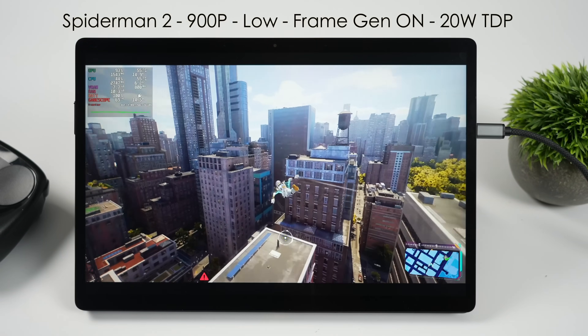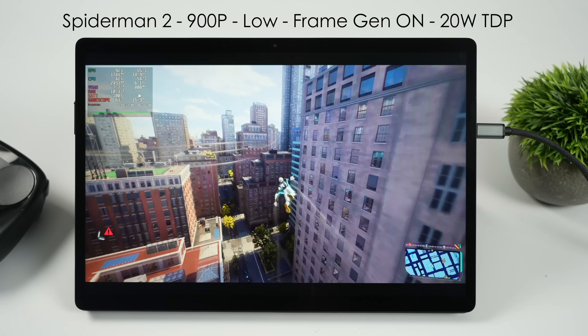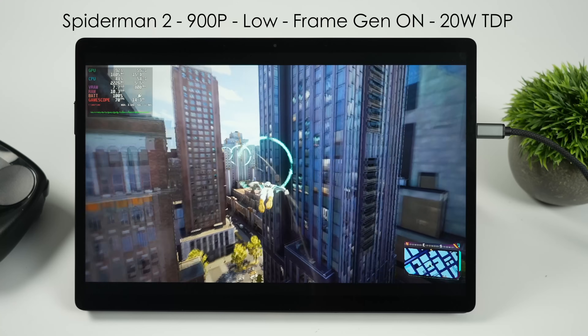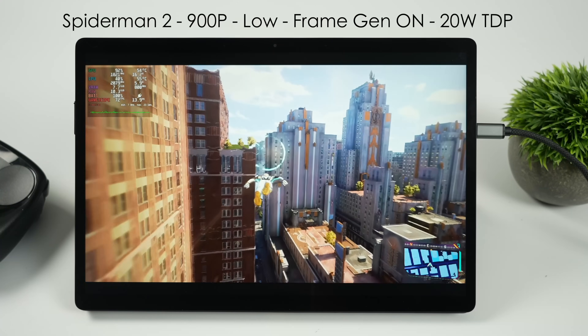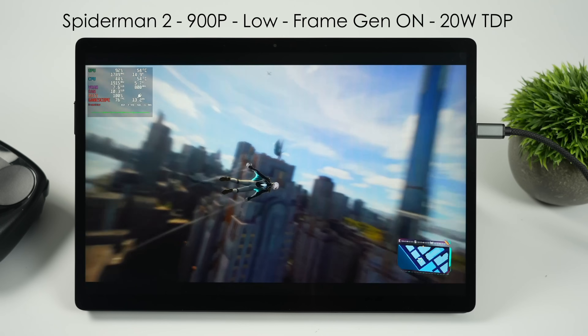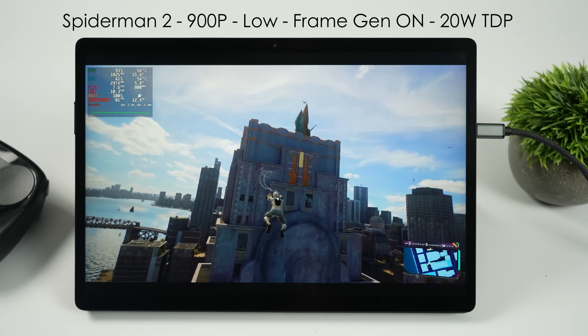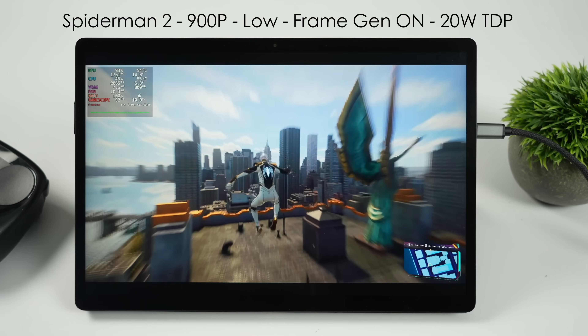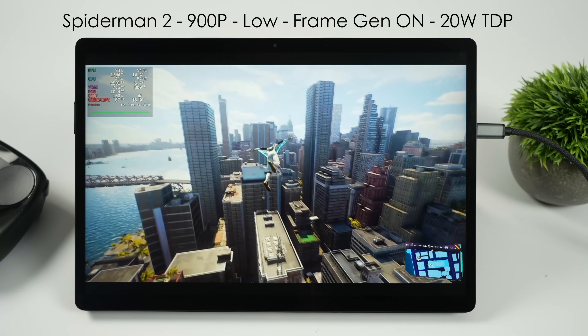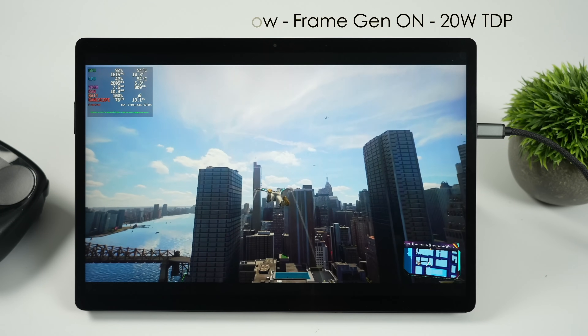Recently there have been a lot of updates for Spider-Man 2 and for the most part they've kind of ruined the fun with an iGPU in this game. Even during the initial launch when the game was buggy, I was seeing way better performance with the 780M and even the ROG Ally X in Steam. But now even with frame gen on at a 20 watt TDP at 900p low settings, we're still dipping under 60 FPS in some cases. I really do hope this gets fixed soon.